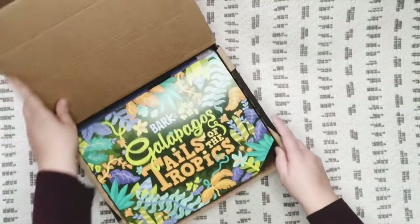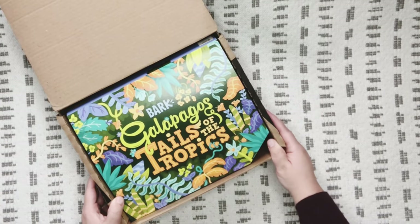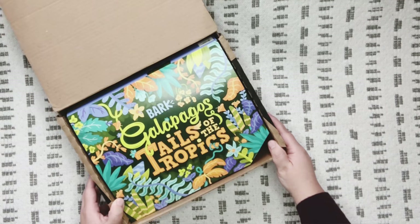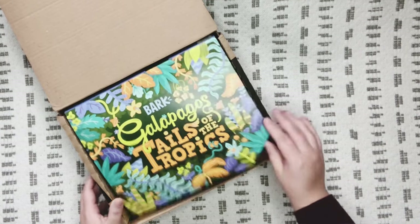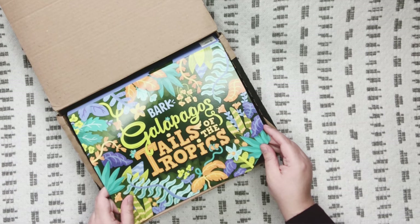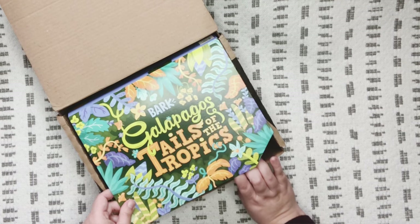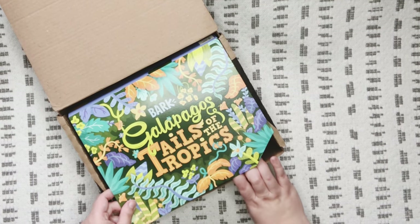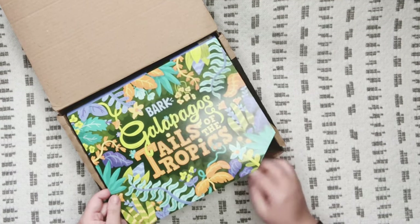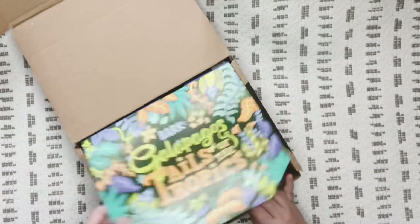Let's get started and see what we got this month! It looks like this month's theme is — I don't have my glasses, you guys, I say that every time — it says 'Tales of the Tropics: Galapagos.' I probably need to start wearing my glasses because obviously I can't see very well.